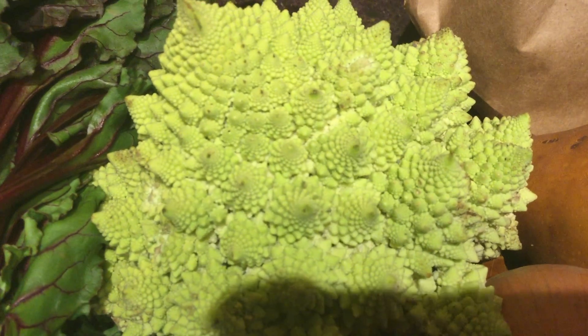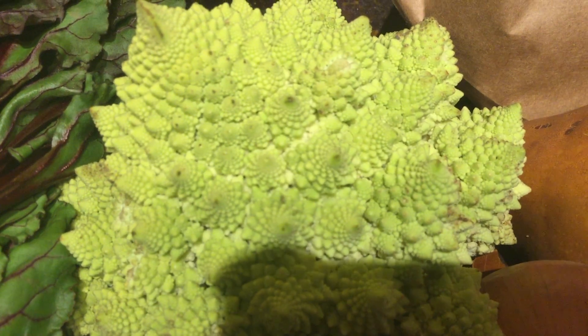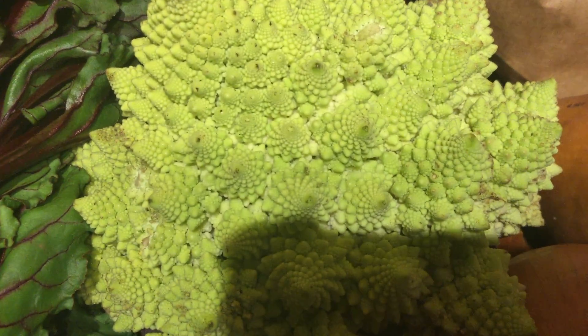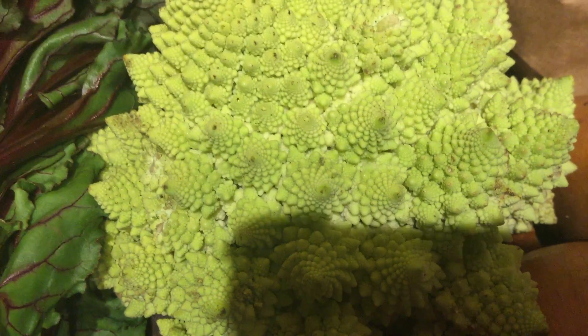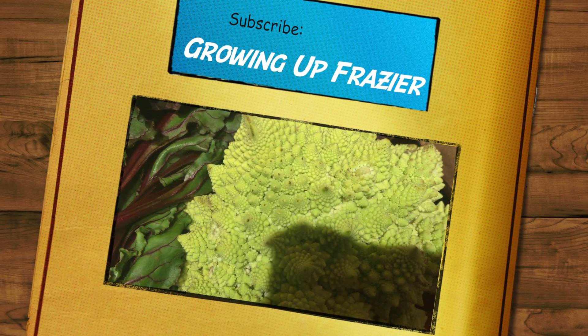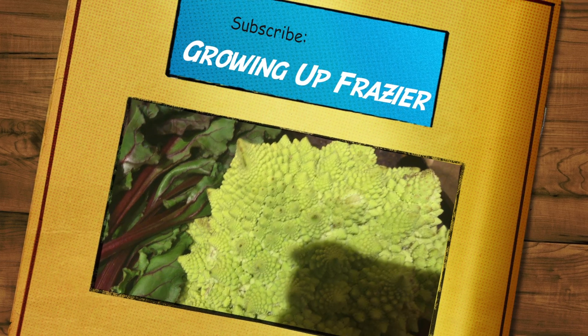These are the coolest looking — it just looks so awesome. Anyway, tune in next week and we'll see what we get.